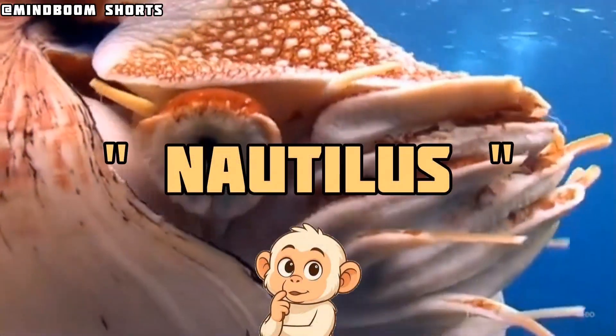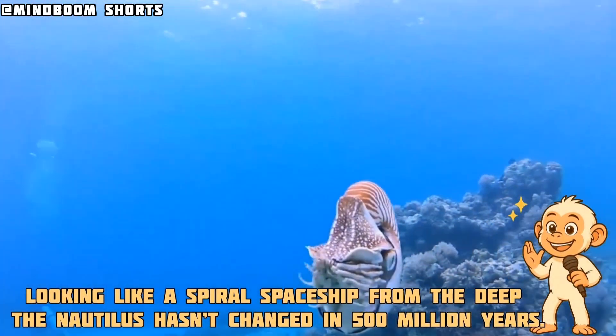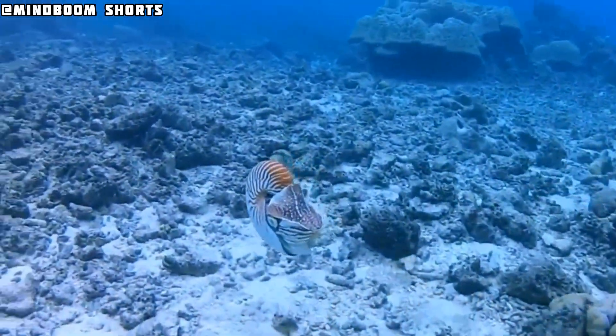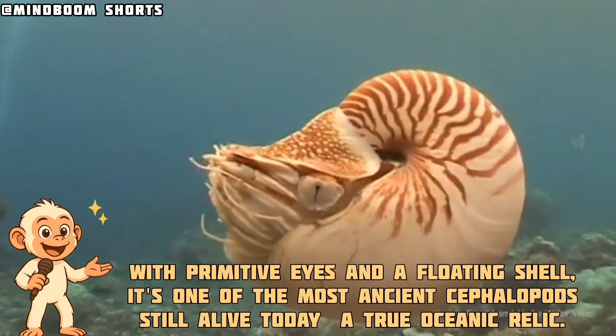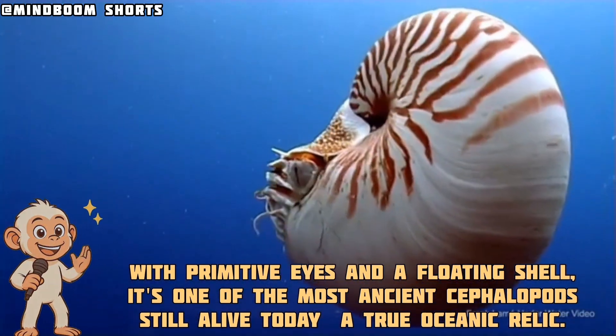The Nautilus. Looking like a spiral spaceship from the deep, the Nautilus hasn't changed in 500 million years. With primitive eyes and a floating shell, it's one of the most ancient cephalopods still alive today. A true oceanic relic.